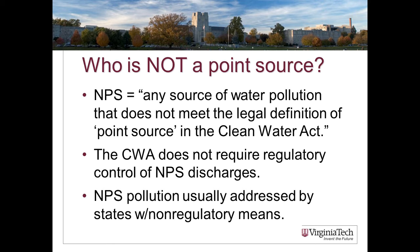Equally important is knowing what is not a point source. Non-point source (NPS) pollution is any source that isn't declared a point source in the Clean Water Act. This is really important in practice because the Clean Water Act does not require regulatory control of discharges from non-point sources. There has been a great deal of legal activity, especially in the last decade, to get the courts to parse this definition clearly. Non-point source pollution is usually addressed at the state level with voluntary means, best management practices, and education.